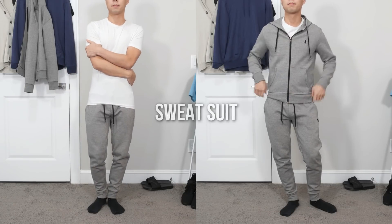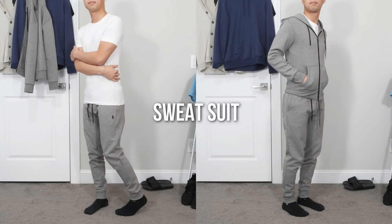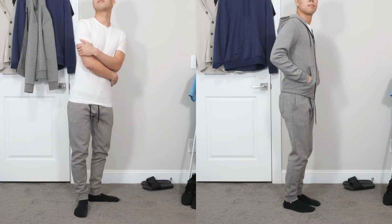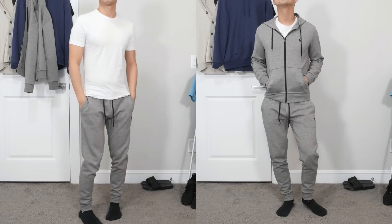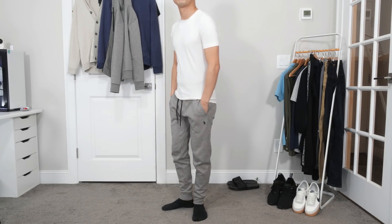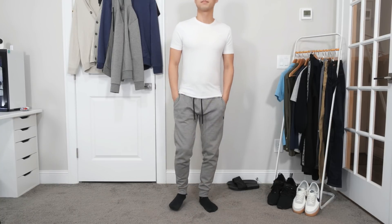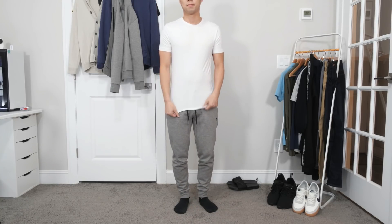Here I'm wearing just a white crewneck t-shirt and a gray Ralph Lauren sweatsuit which comes with joggers and a hoodie. You can wear the hoodie if it's going to be chilly and you need to stay warm inside the house, otherwise just a t-shirt on top works. It's another relaxing outfit that borders the pajamas category but can also be worn outside as well.